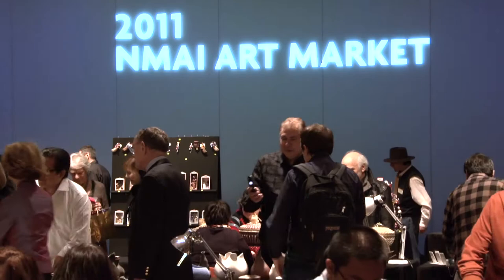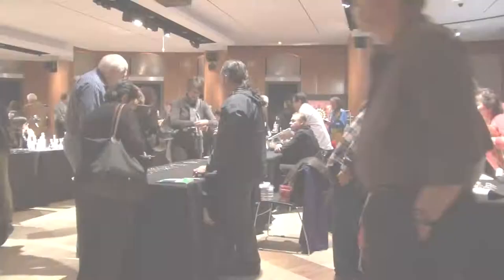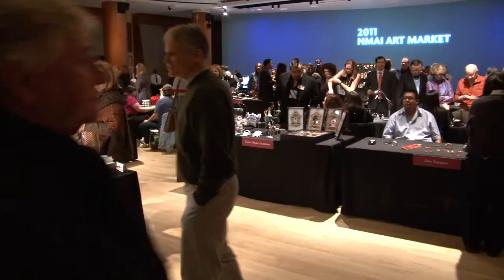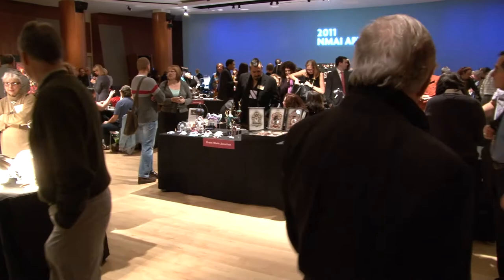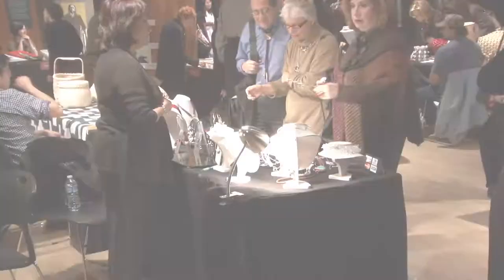This is really growing. This is the third or fourth year that we've had the Indian market and each year it grows a little bit more and is becoming more and more successful. I think it's so exciting to have an Indian market in New York. We're honored to have leading Indian artists come up to New York and be here for New Yorkers to enjoy their work.